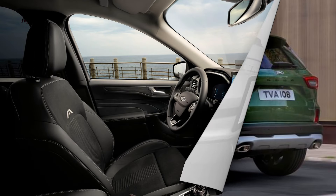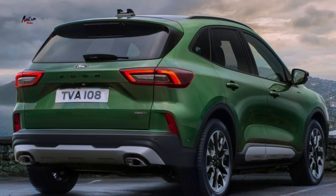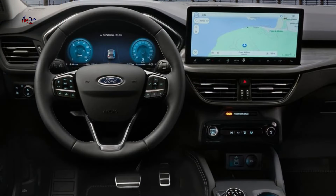Overall, the 2024 Ford Kuga is a well-rounded compact SUV that offers a good mix of style, practicality, and technology. It's a good option for families and anyone who needs a comfortable and versatile SUV.